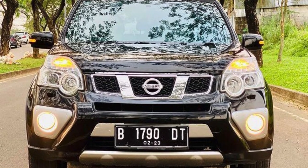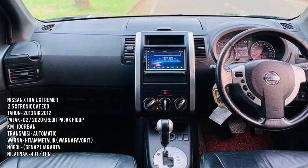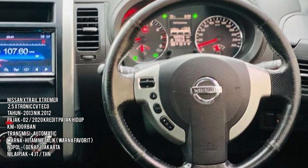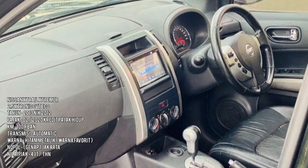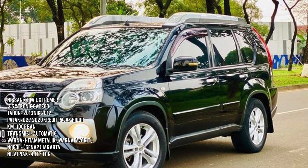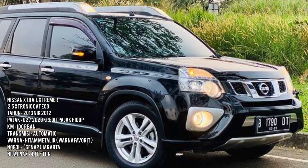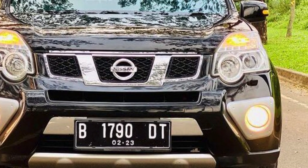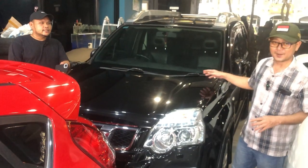Ada Nissan X-Trail tahun 2012, tipe Cality, warna hitam, transmisi matik. Plat genap, pajak Februari off dua kali, tapi bisa dimusyawarahkan. Kilometernya 100.000-an kecil. Harganya di 140 jutaan.